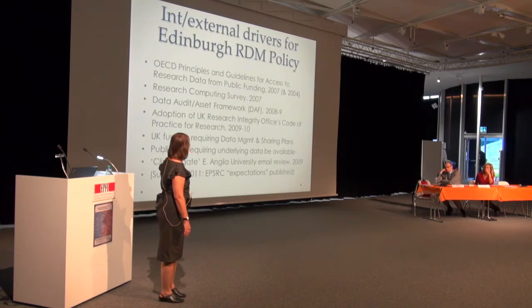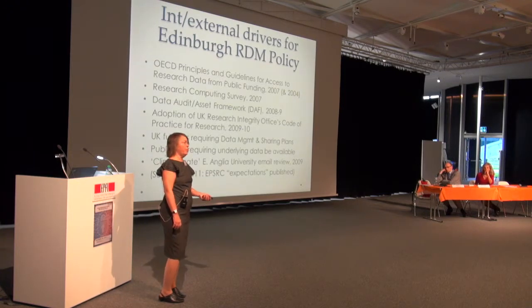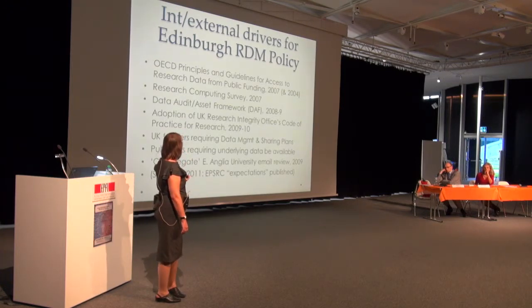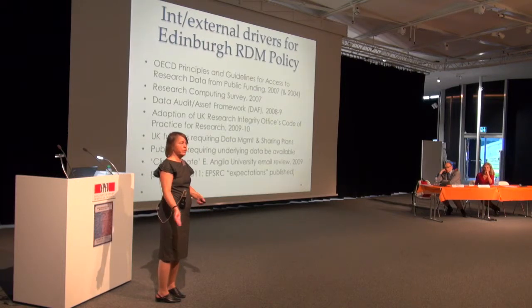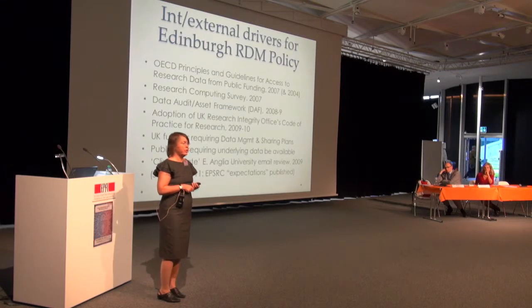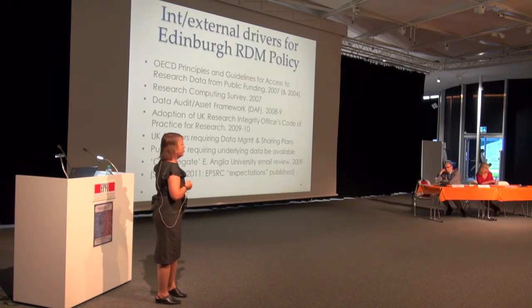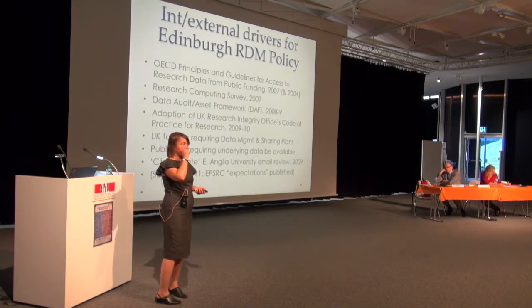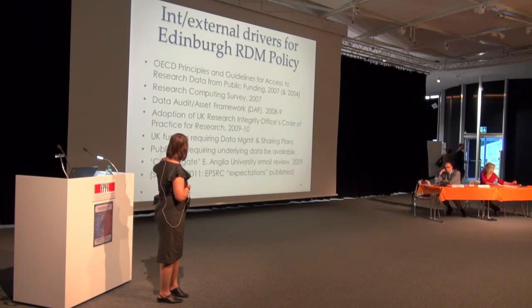Publishers are also increasingly requiring that data underlying research results be made available, but they don't often have a repository for it and expect the researcher and institution to provide one. They actually think that is proper, because publishers go in and out of business and it is hard enough keeping journals preserved, let alone data sets.